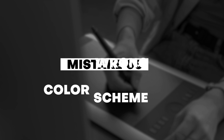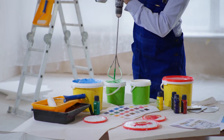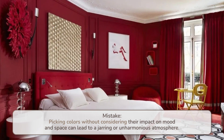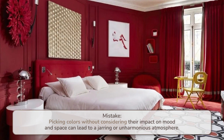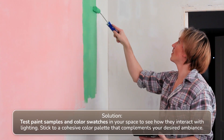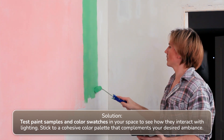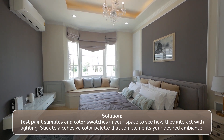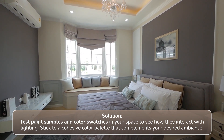Number five: choosing the wrong color scheme. Picking colors without considering their impact on mood and space can lead to a jarring or unharmonious atmosphere. Solution: test paint samples and color swatches in your space to see how they interact with lighting. Stick to a cohesive color palette that complements your desired ambience.